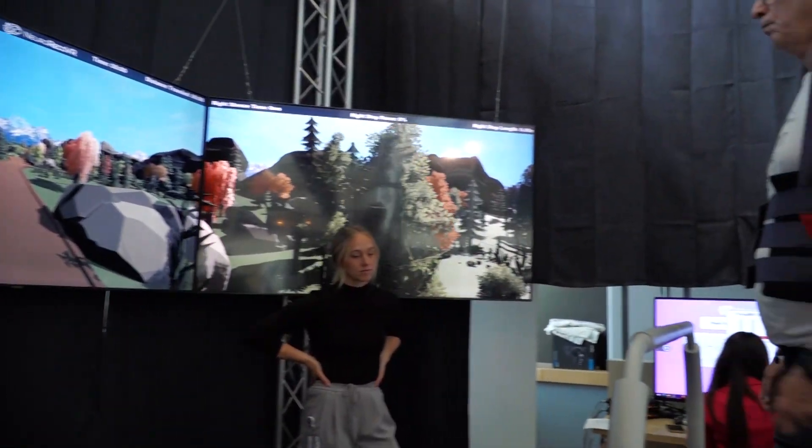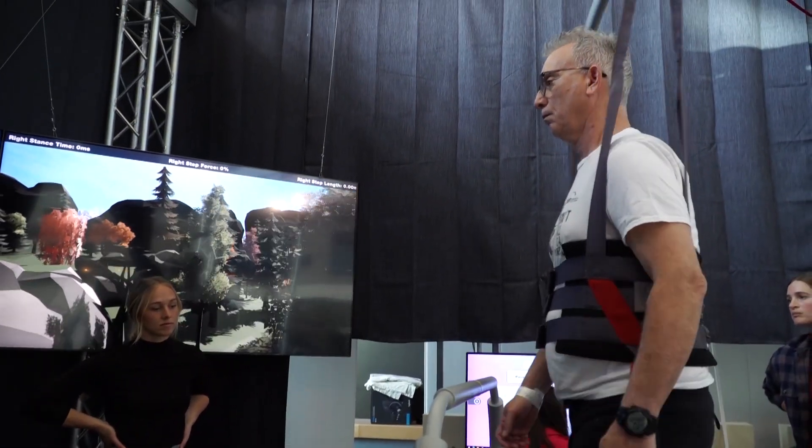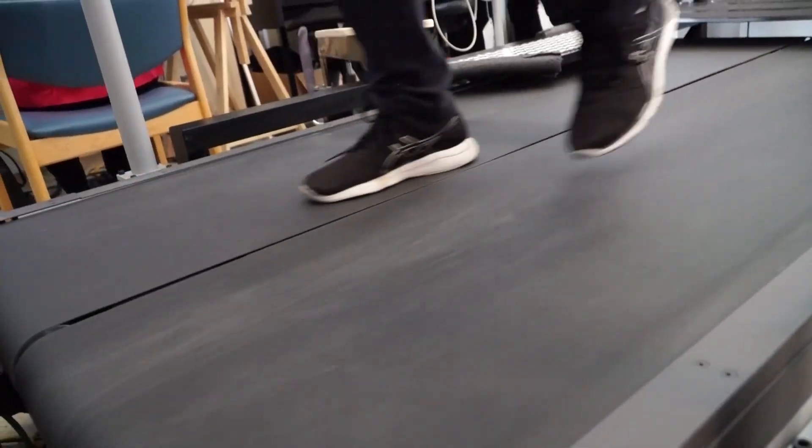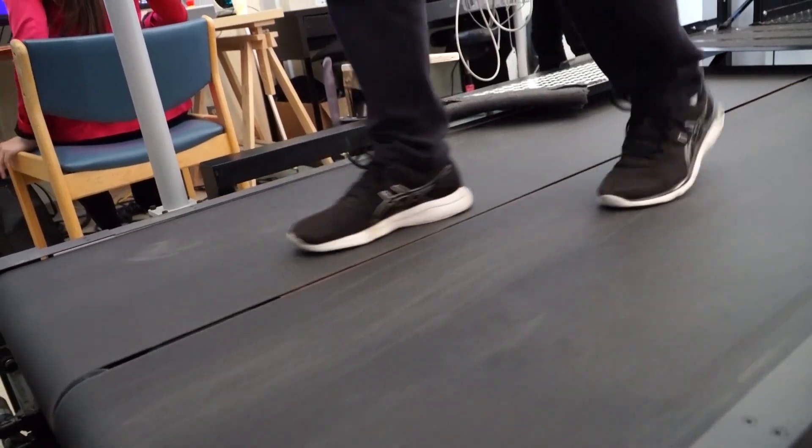Just within the last two weeks his walking has improved tremendously. He used to have to walk with a walker and now he's not having to use a walker anymore. There are just direct patient outcome improvements, so it's really exciting.